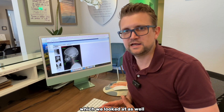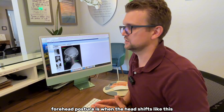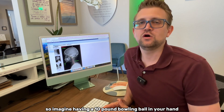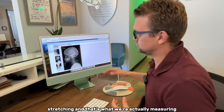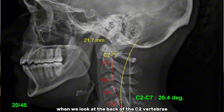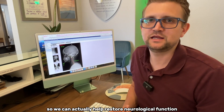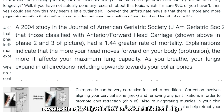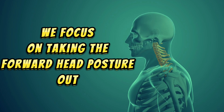Beyond the curve, we also measure for damage and forward head posture, which is the most damaging condition for the nervous system. Studies show that every centimeter your head shifts forward of your shoulder adds 10 pounds of pressure to your spinal cord — like holding a bowling ball further out from your body. A 2004 study from the Journal of American Geriatric Society found that anterior forward head carriage actually increases your risk of mortality. That's why correcting forward head posture is a top priority.